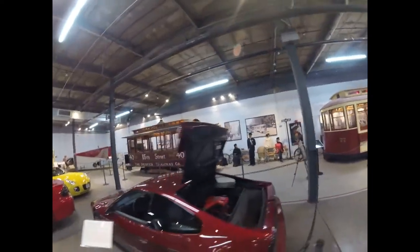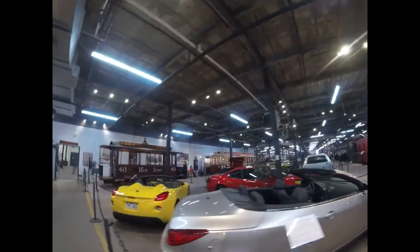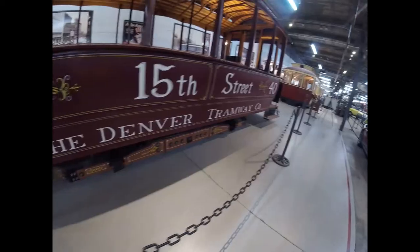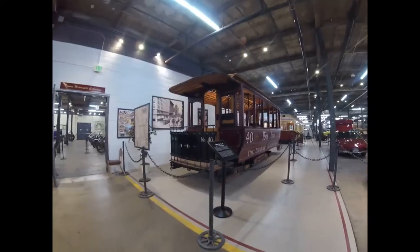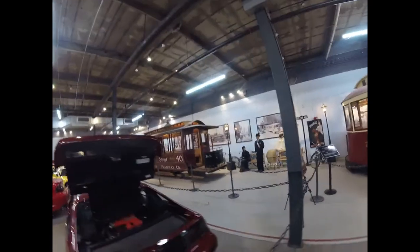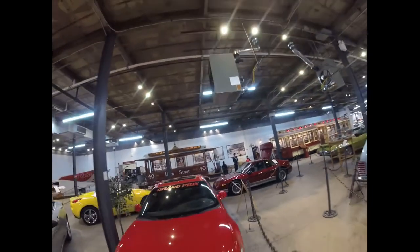Denver Tramway Company 40 was built by Laclede Car Company in St. Louis, Missouri in 1886 and is a horse car. It was originally numbered as 271, then renumbered to 40, and later renumbered as 901. This trolley was used on the streets of Denver pulled by horses, hauling people from one trolley stop to another. However, the Denver Tramway was converted from cable to electric operation and most of the cable cars were burned. This car survived and was used as a tool shed by the Denver Regional Transportation District. When Mr. Horn, a former RTD employee, heard that Denver Tramway Company Trolley 40 was going to be destroyed, he arranged to purchase it and moved it to his ranch near Conifer.